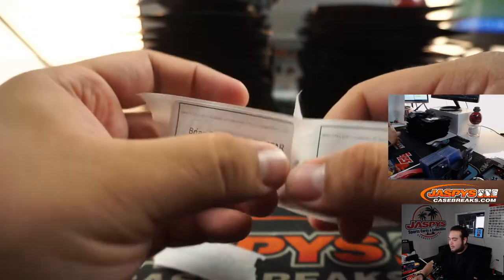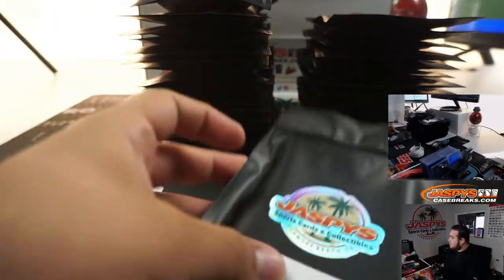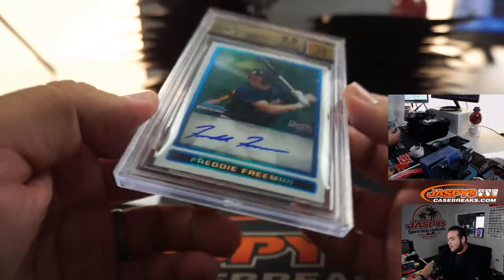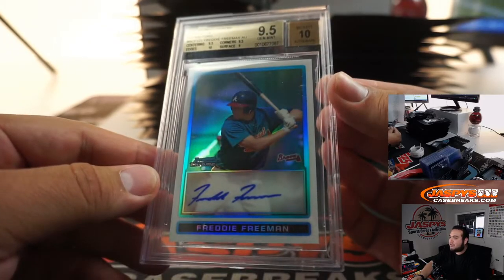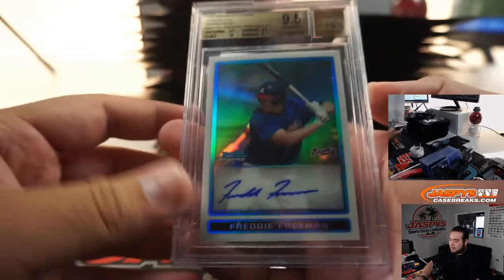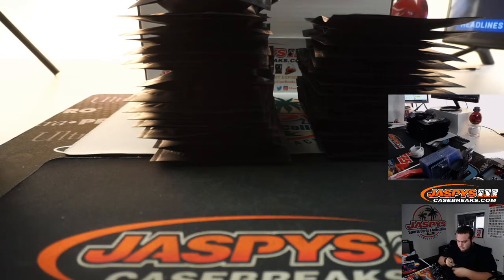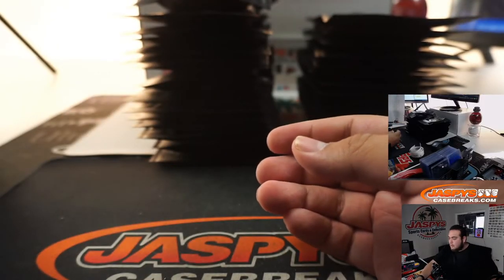Alright, Brian, you have pack 19. Oh nice — well there you go, you always remember your first, Brian. We got a Freddie Freeman, 2009 Bowman Chrome Prospects Refractor Autograph. It's a 9.5/10, Atlanta Braves, numbered to 500. That's nice. A little Freddie Freeman.